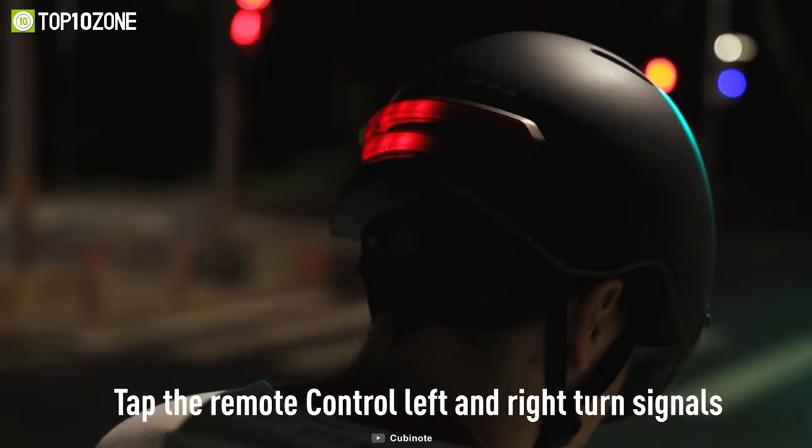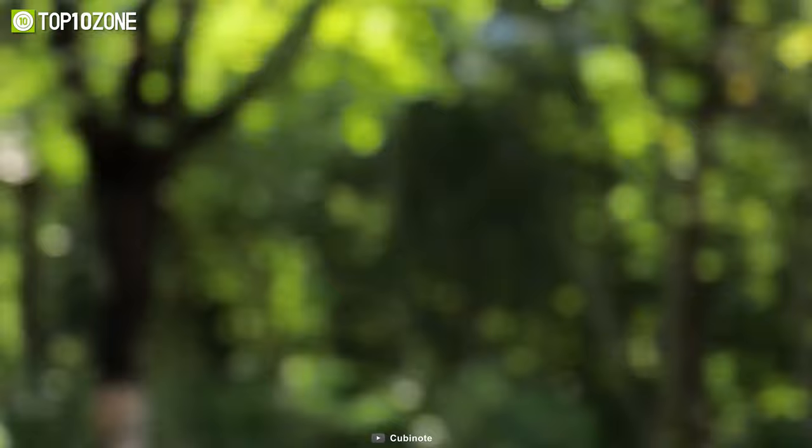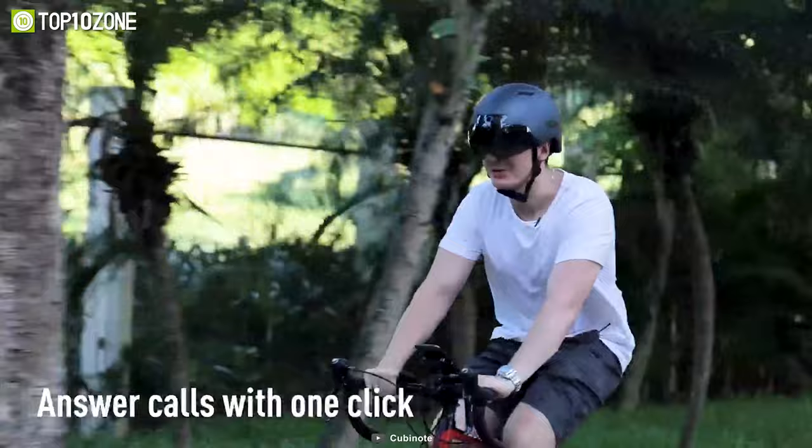Plus, the helmet's light is visible within 150 meters at night, ensuring other drivers can see you clearly. Overall, the Craxis KRS-S1 Bike Helmet is an impressive helmet that offers a range of features to make your ride more enjoyable and safer.